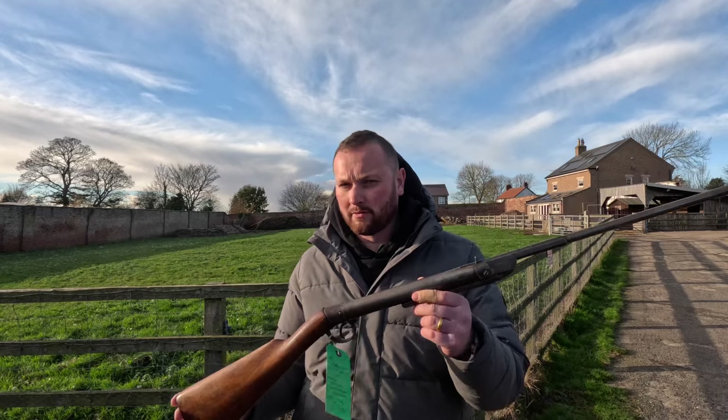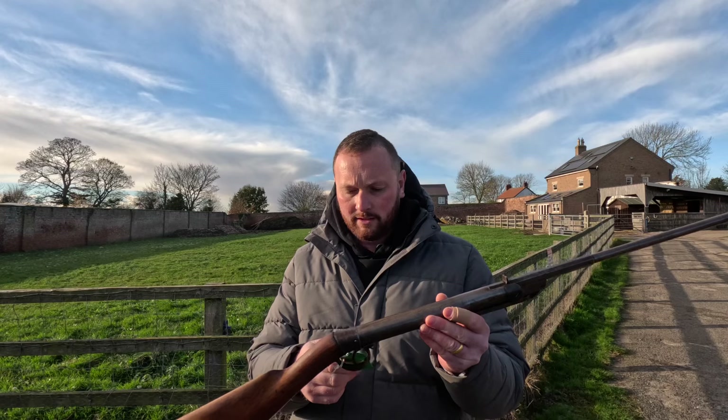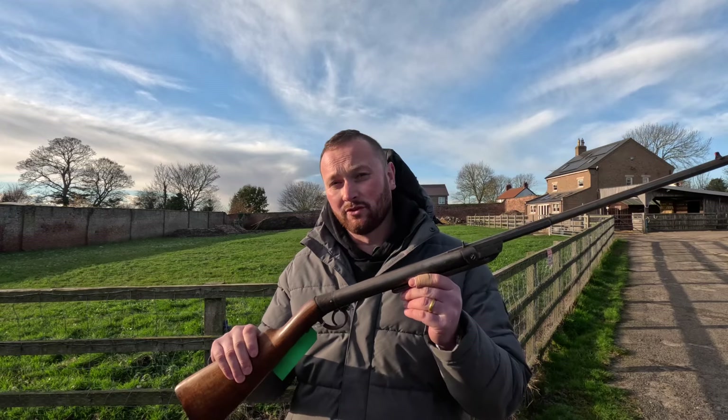Here we have a very rare .25 militia air rifle from 1901, made by Frederick Langanham in Germany. We have this one on at £650.